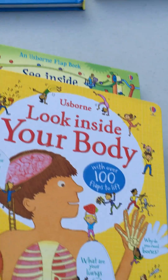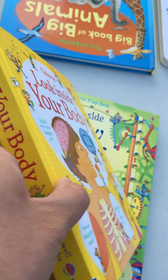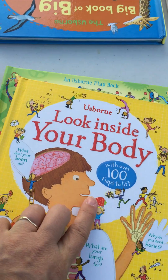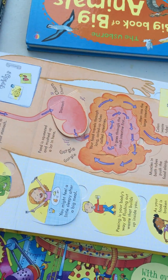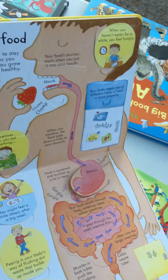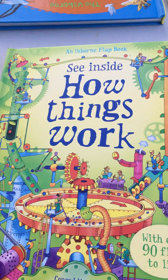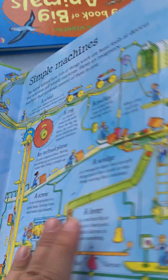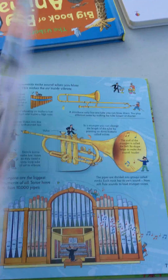Let's move on to flap books. We have the Look Inside series, great for preschool through younger elementary. Lots of fun topics — Look Inside Trains, The Jungle — with lots of flaps. For a little bit older kids, there's the See Inside series: See Inside Your Body, See Inside How Things Work, Famous Cities, and See Inside Explorers. Really great resources.